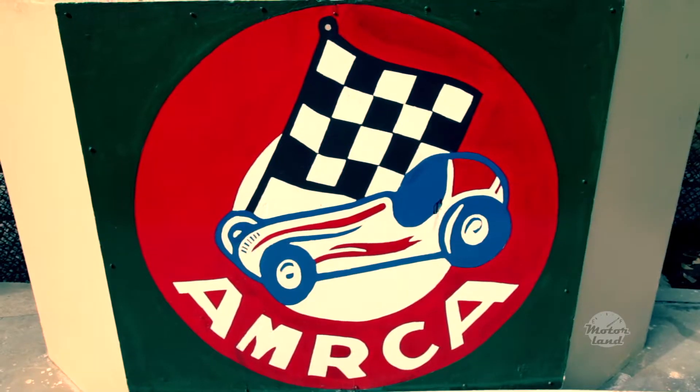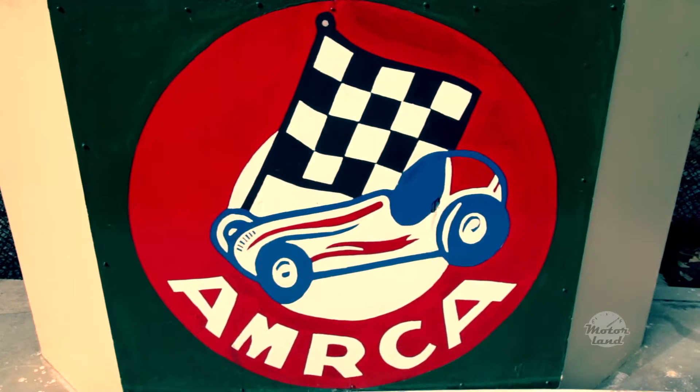So there is a very select group. It's called the AMRCA — American Miniature Race Car Association.